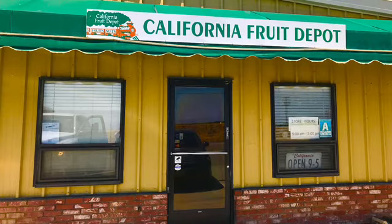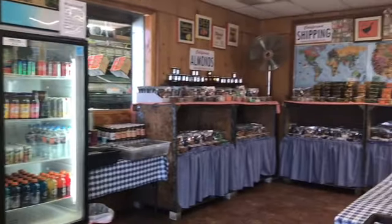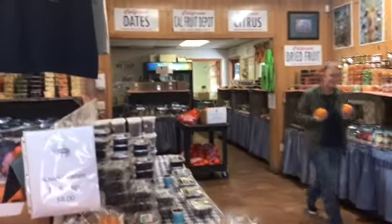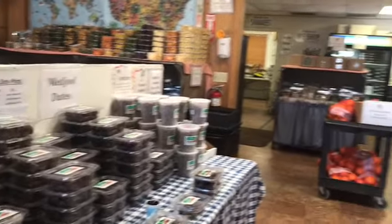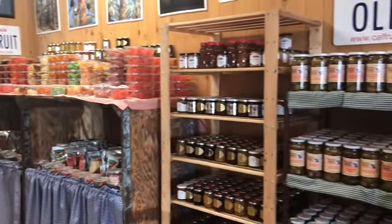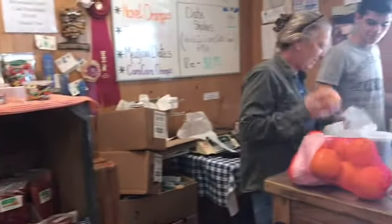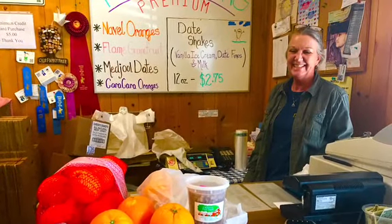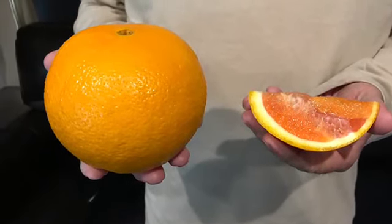One of the favorite things we did while here in Bakersfield was to visit the California Fruit Depot, which was only four to five miles from the park. It is actually a working farm and has a huge business of shipping fruits, nuts, and candies everywhere. Bruce really enjoyed this because they gave away free samples of everything they sold, which was over a hundred things, and I think he tasted most of them. Our favorite was the Cara Cara oranges that we purchased — Bruce is holding one here and you can see the color and size of the orange.